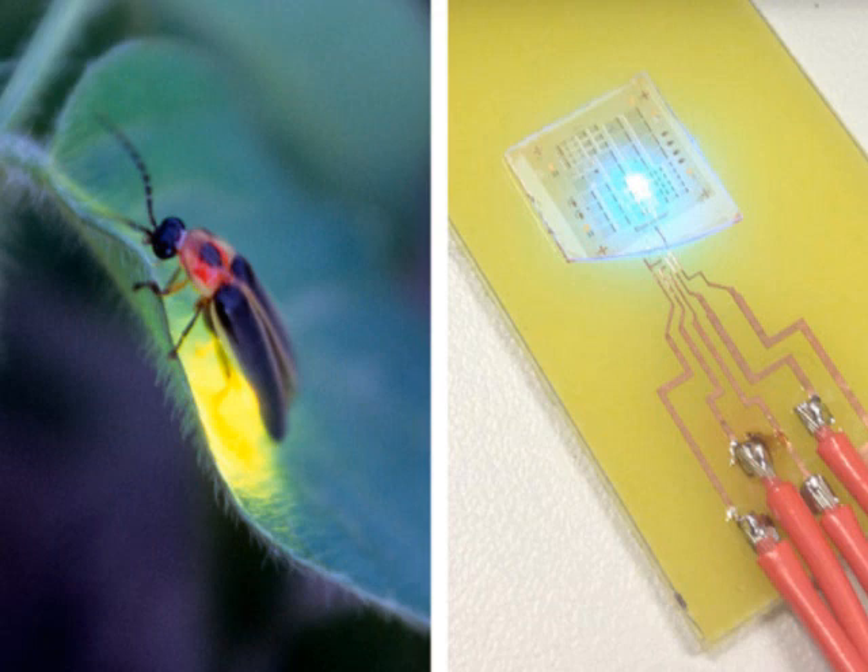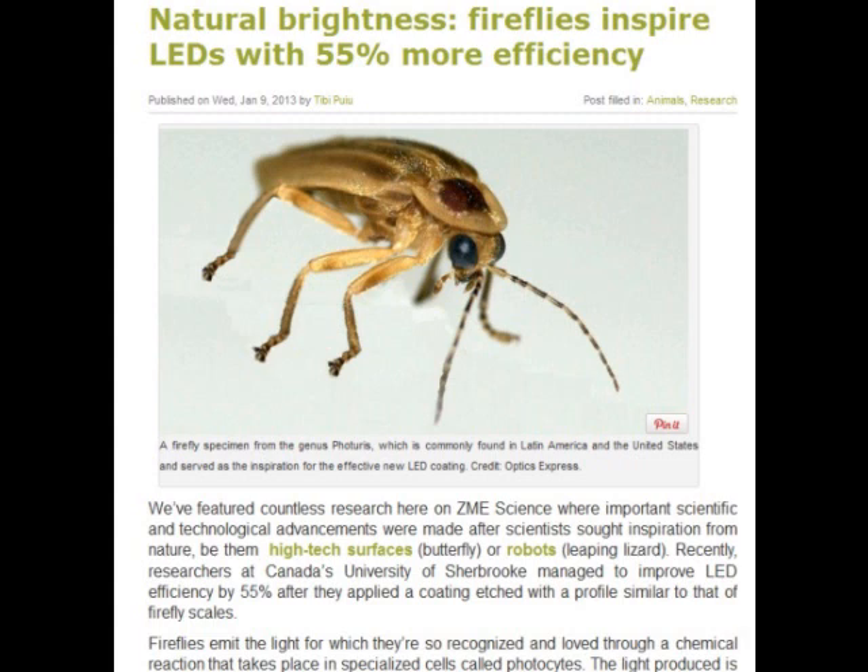Could that concept improve the efficiency of light-emitting diodes, or LEDs, which are used in electronic devices? To find out, scientists coated LEDs with a corrugated surface similar to that of the firefly's lantern. The result? The LEDs emitted up to 55% more light.